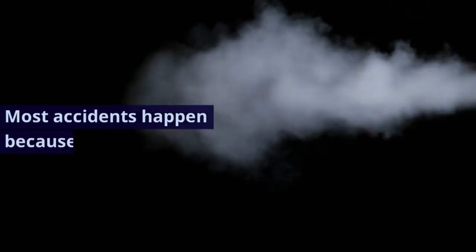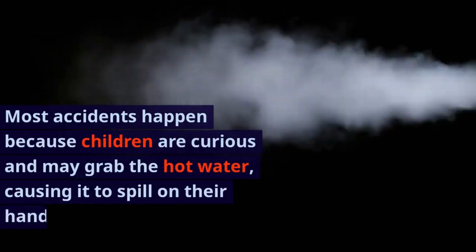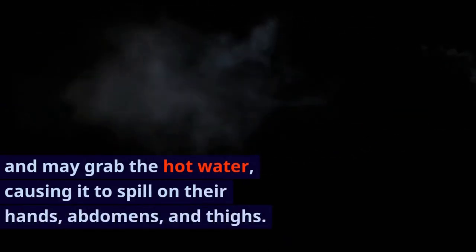Most accidents happen because children are curious and may grab the hot water, causing it to spill on their hands, abdomens, and thighs.